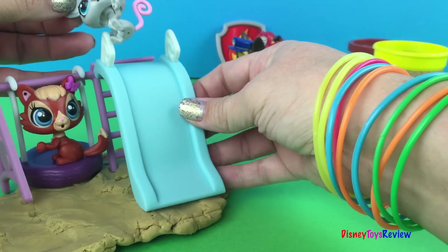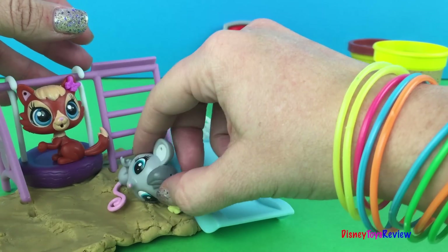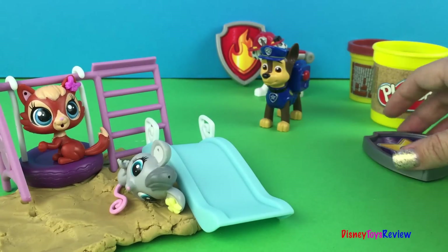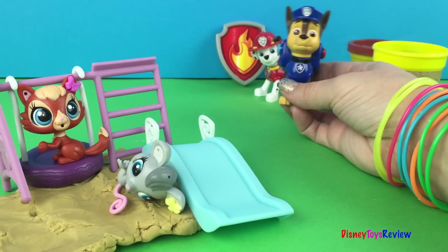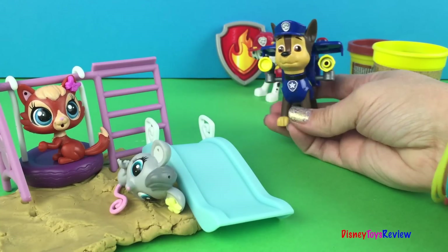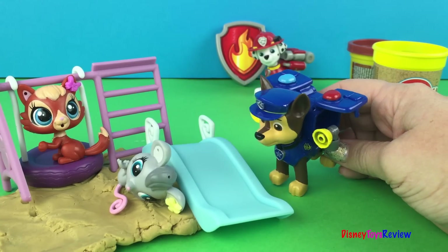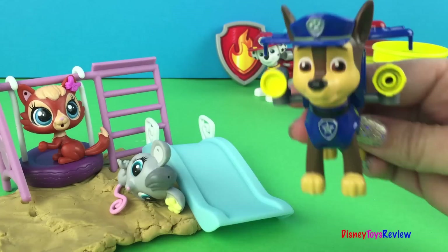Oh no! Ouch! The slide broke! Help! Chase! Help me! Chase is on the case! What's the problem? Oh my goodness, the slide broke! I think we might need Marshall to help us too.